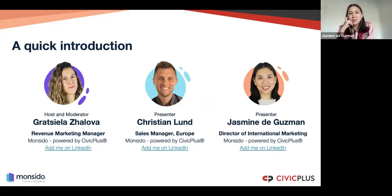My name is Jasmine de Guzman. I am the director of international marketing here at Moncedo, powered by Civic Plus. As a marketer, I've done quite a few different website redesigns, and I'm looking forward to sharing some of my experiences today — including what I wish I would have done and what I'll definitely be doing the next time I undergo a website redesign. The best is to learn from your mistakes, right? Absolutely — they stick.